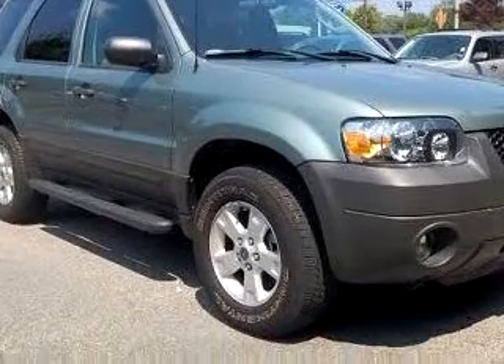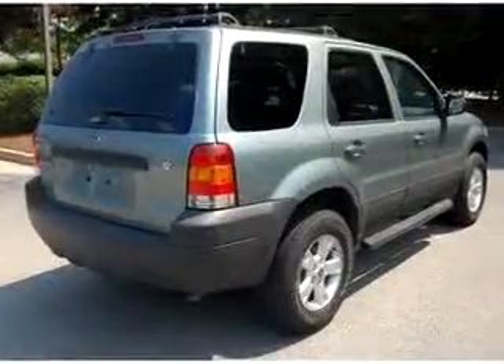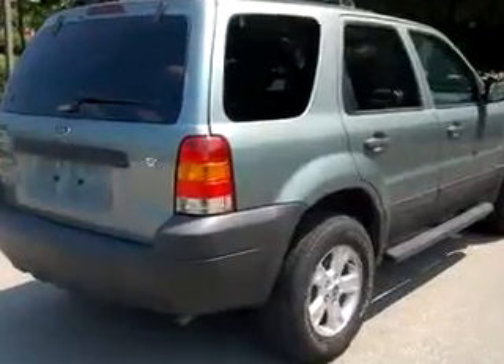Enjoy the drive and have peace of mind in this 06 Ford Escape XLT. See us at Janelle Ford Incorporated today.